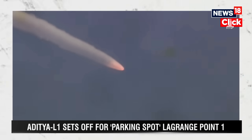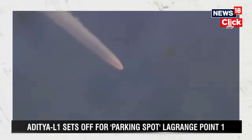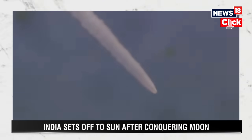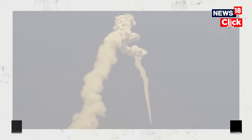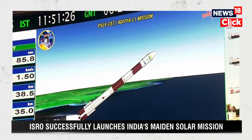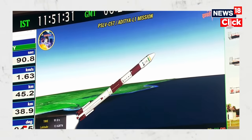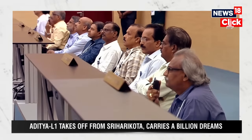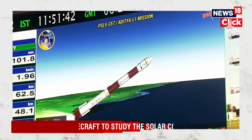Scientists are hoping the mission will last more than five years and yield crucial insights, with ISRO hoping to gather data from all seven payloads. L1 has been chosen because it is a vantage point — a gravitational balance area where the gravity between the Sun and Earth is equal. A spacecraft placed there gets an unobstructed view of the Sun, allowing its outermost layer to be monitored 24/7.